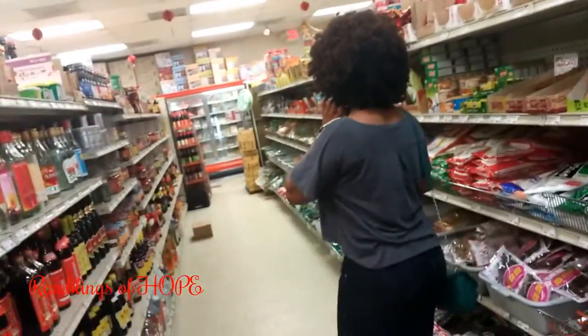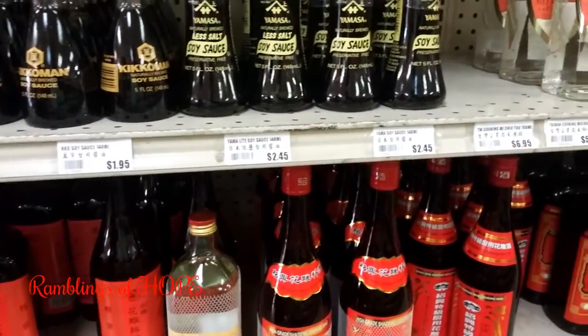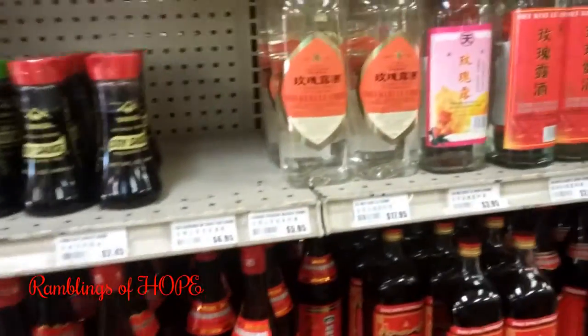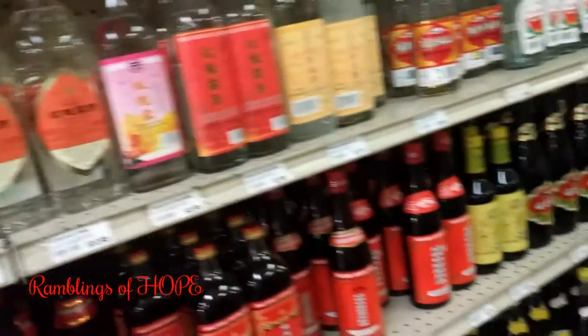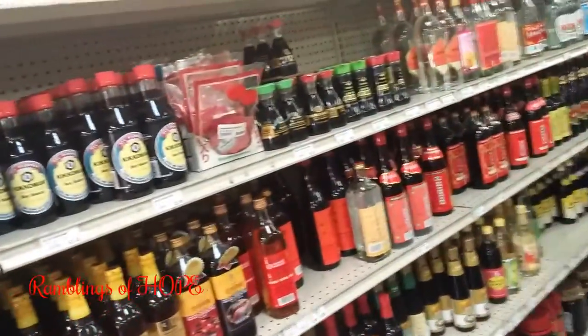I definitely recommend that if you are in the Miami Gardens area or North Miami area, you go to 163rd and Northeast 2nd Avenue — it's right in the plaza where the Burger King is. Look at this: cooking wine and oyster flavored sauce — they have oyster sauce.